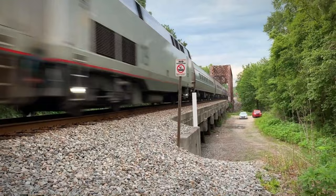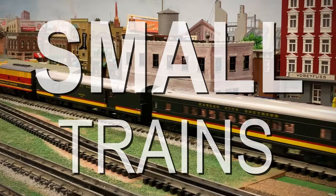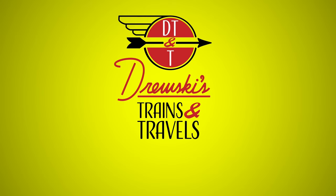From big trains to small trains, from small towns to large cities — hop on board for all the adventures right here on Drewski's Trains and Travels.